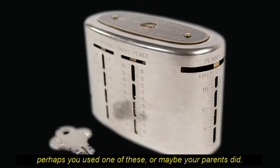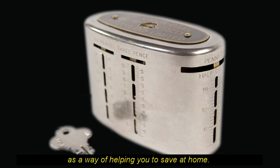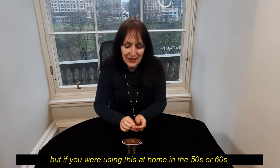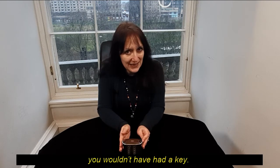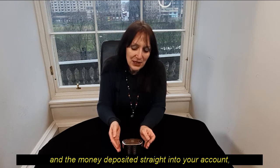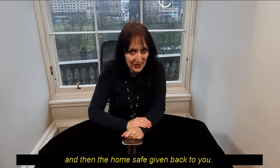Perhaps you used one of these, or maybe your parents did. This is a home safe, and these were given out by banks as a way of helping you to save at home. They were quite cunning in many ways. I have a key today, but if you were using this at home in the 50s or 60s, you wouldn't have had a key. When this was full, you would have taken it to a bank branch where it would have been opened, and the money deposited straight into your account, and then the home safe given back to you.